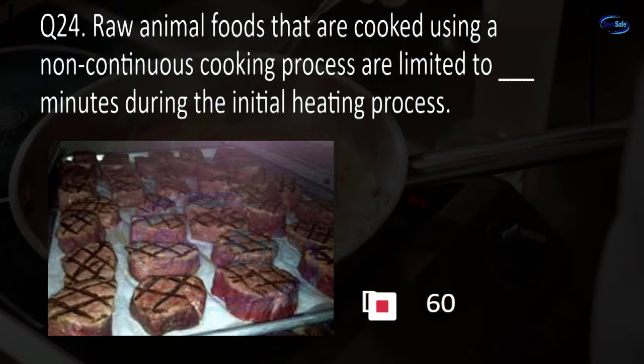Question 27. What is a biological, chemical, or physical property that may cause an unacceptable consumer risk? Vulnerability, exposure, hazard, or threat? C. Hazard.